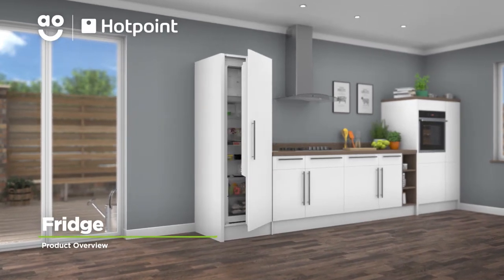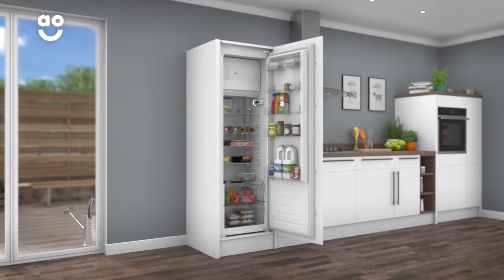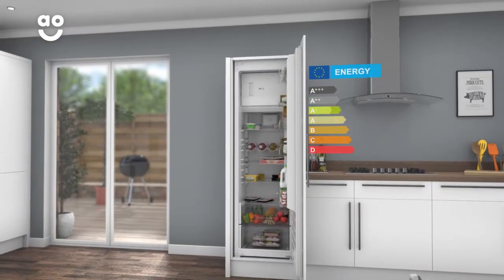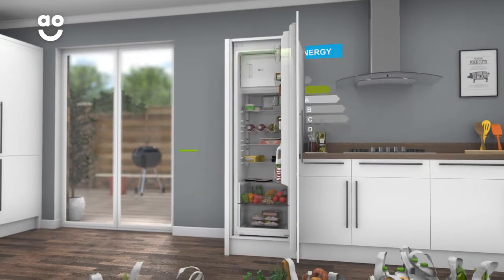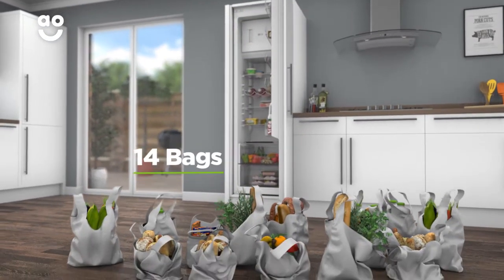Keep your food fresher for longer with this integrated upright fridge from Hotpoint, which has incredible technology to take care of your groceries. It has an A-plus energy rating and a total capacity of 262 litres, which means it can hold fourteen bags of food shopping.